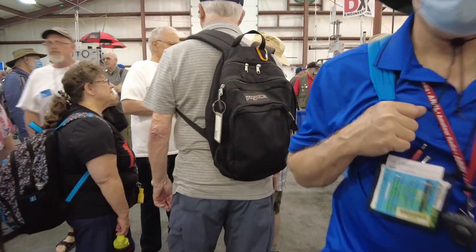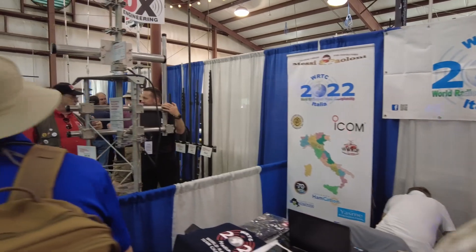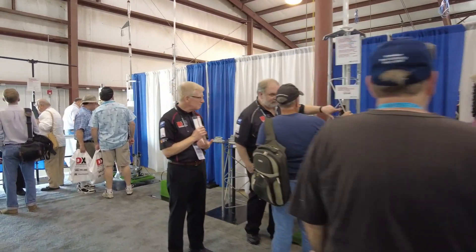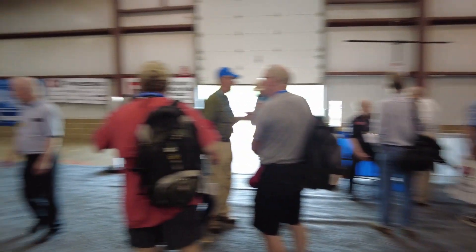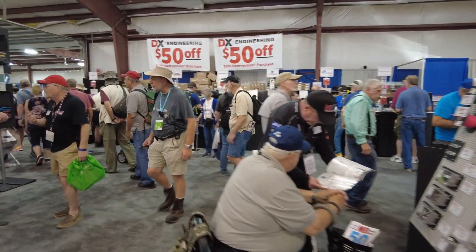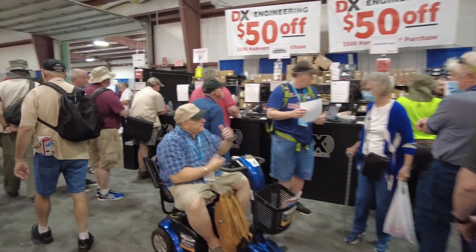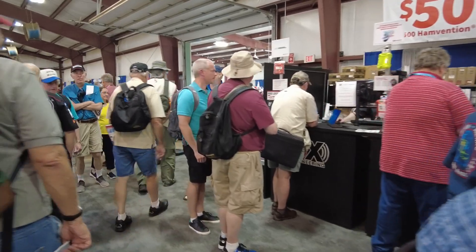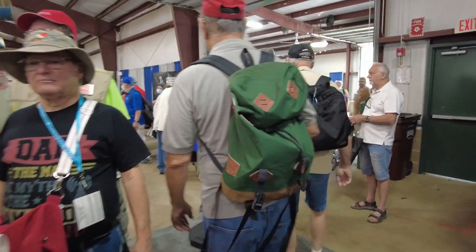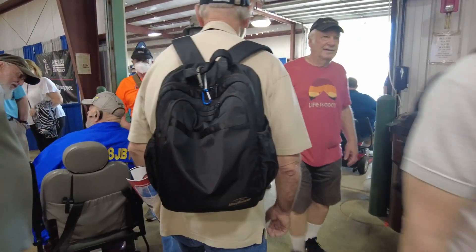I'm seeing DX Engineering over here in this section — in fact this entire section looks dedicated to DX Engineering. DX Engineering guys are everywhere around here. Let me do a slow pan and give you guys a general idea of what this looks like. This is probably the largest booth I have seen so far walking through, at least in this building — by far the largest display that's out there. I think I've covered everything in this building, but I want to hit one other little section before we head over to Building 2.